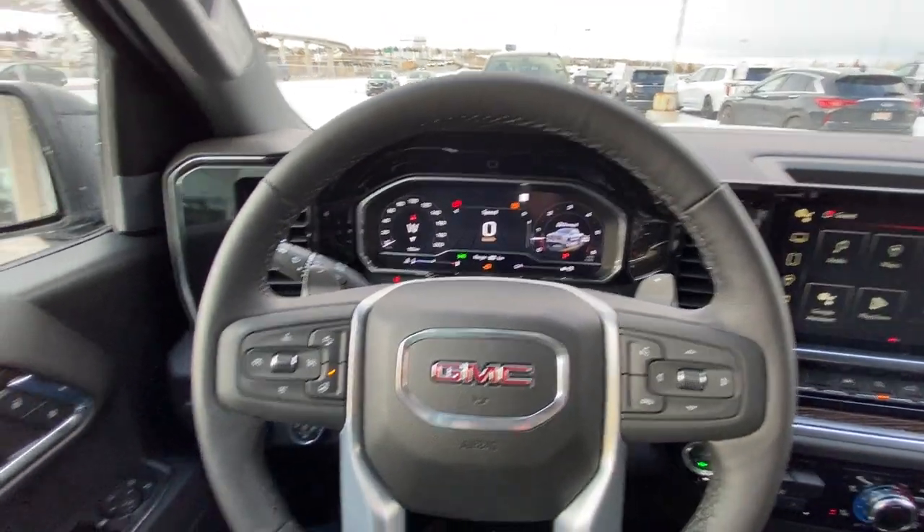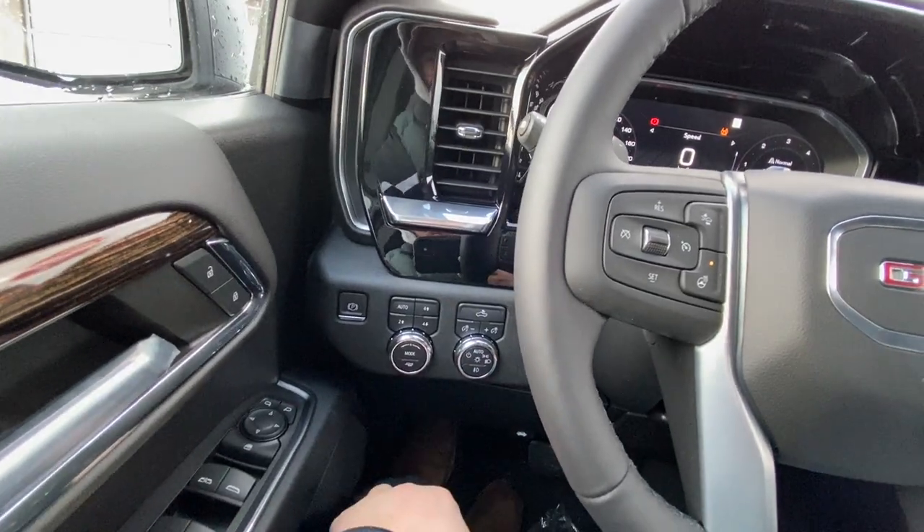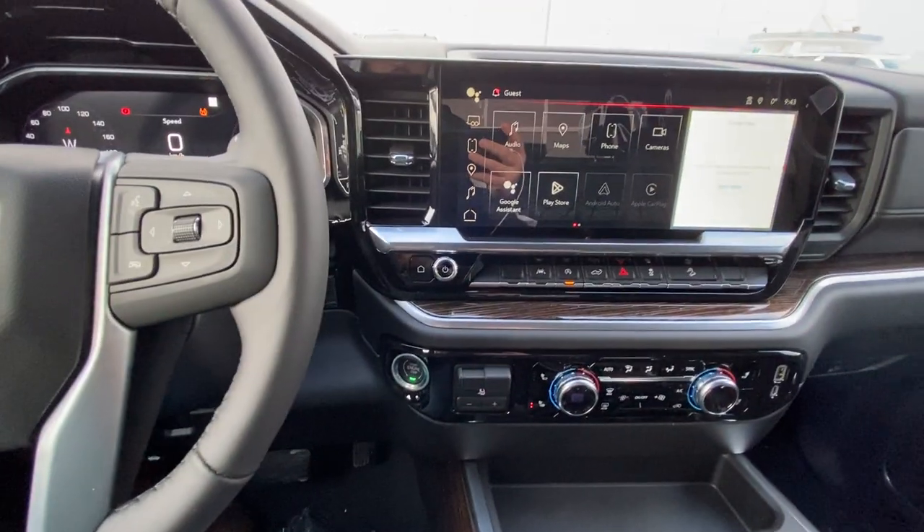Taking a quick look at the interior: power windows, locks and mirrors, we have your 4x4 buttons as well as driving modes, trailer mode, automatic headlights, fog lights, leather-wrapped heated steering wheel and cruise control, full digital gauge cluster, and push-button ignition.